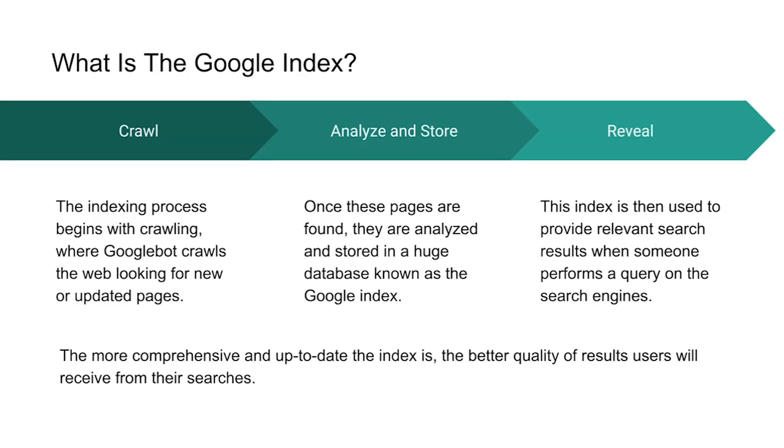Let's look quickly at the process — this is an oversimplification, but it should give you a good idea. It all starts with crawling. The Googlebot will go and look for web pages or updated web page content. Once these pages have been found, it analyzes those pages and stores them in a database known as the Google index. This index is used to provide relevant search results when someone performs a specific query. The more comprehensive and up-to-date the index is, the better quality of results for users.